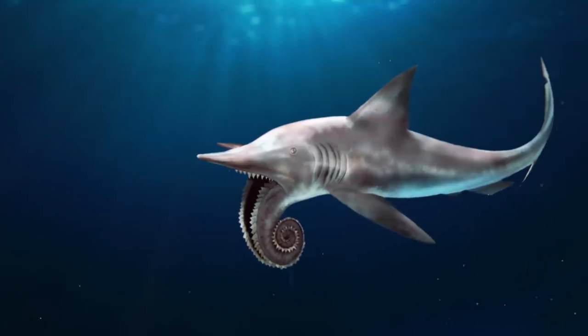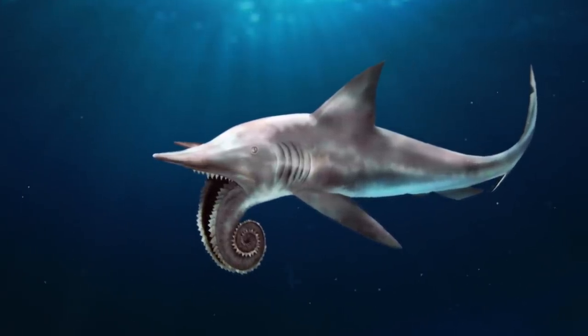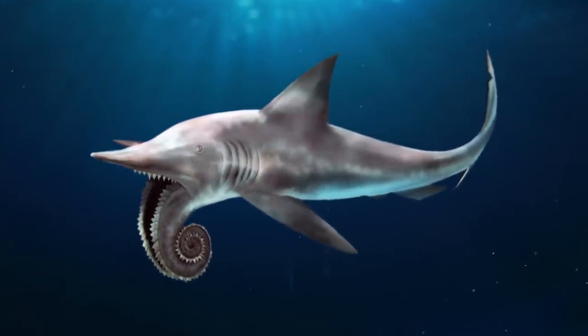Can you believe that an animal that looked like this actually existed? Well, it didn't. But for a while, experts thought that hundreds of millions of years ago, fish that looked like this once swam the seas around the supercontinent of Pangaea. It turns out that paleontology is just tricky sometimes.